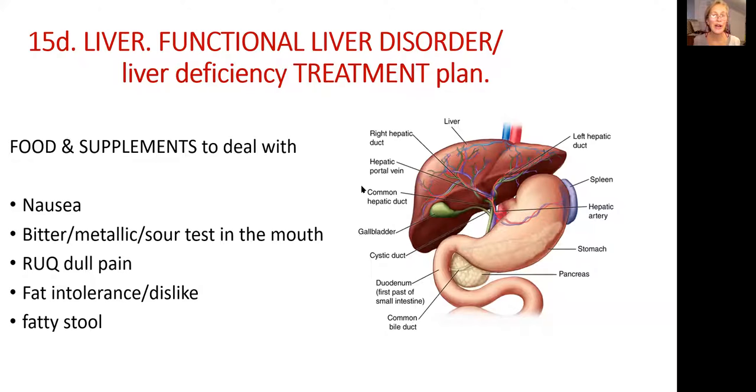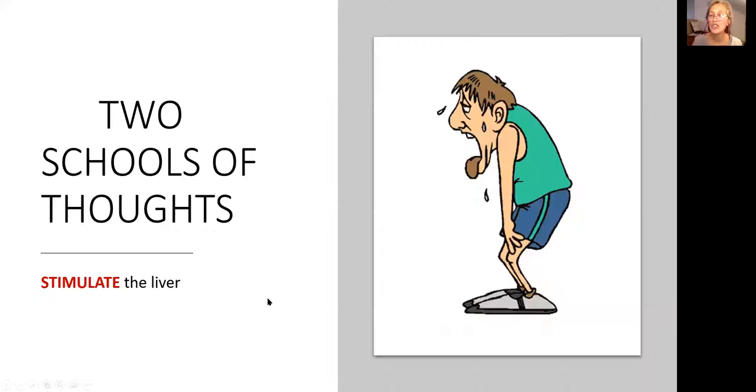Hi friends, today we are going to continue our education on the topic of the digestive tract. In this lecture 15D, we are going to talk about how to treat by natural means functional liver disorder or liver deficiency. We are going to talk about food supplements and how they will help symptoms such as nausea, bitter and metallic taste, dull right upper quadrant pain, fat intolerance, and sometimes discolored greenish stool.